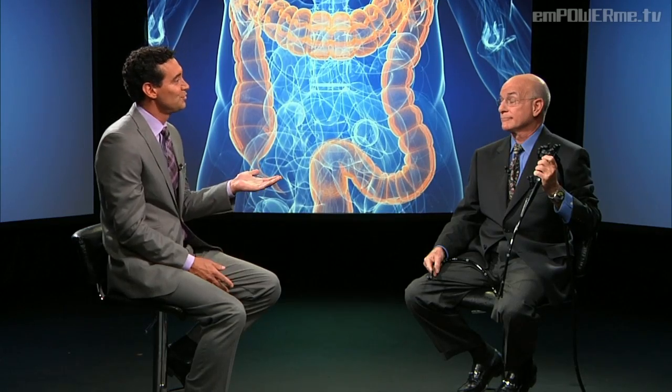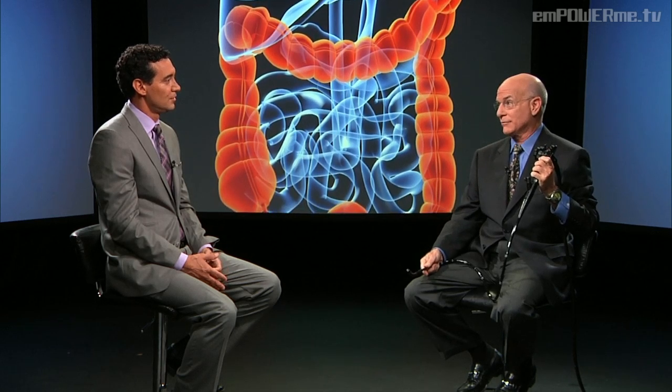What else can we attribute these positive changes to? All the healthy lifestyle things are crucial, but there's some new data coming out — blood tests that should come out soon. We can actually screen people genetically. If a blood test shows you have six genes that predispose you to colon cancer, you should have a colonoscopy more frequently — perhaps every three years instead of every five or ten years. This new genetic diagnostic test will change our approach to screening and may lower the rate of colon cancer even further.